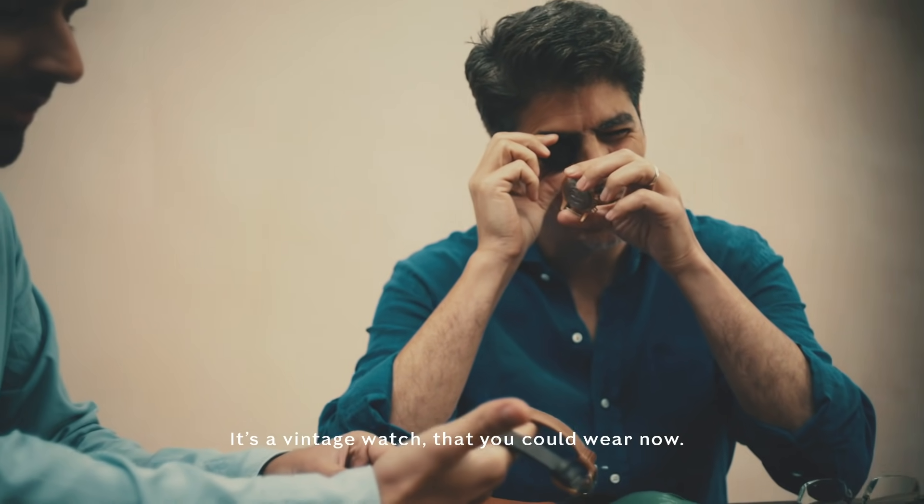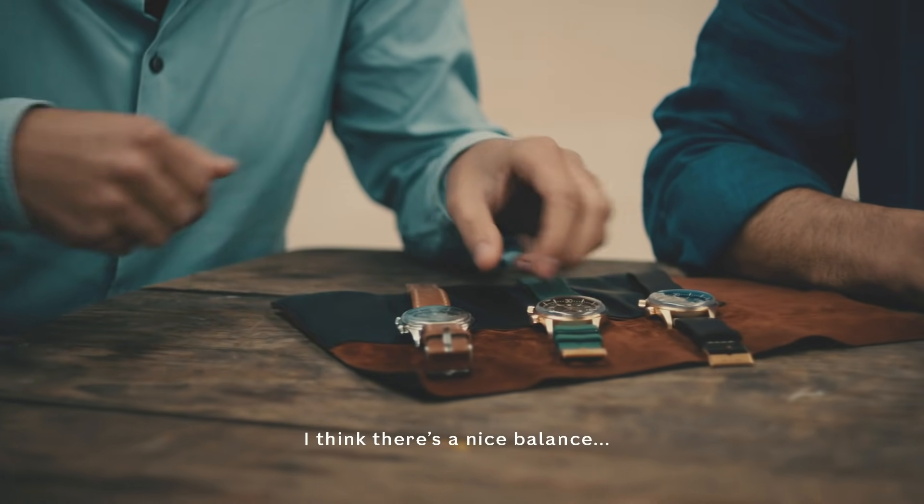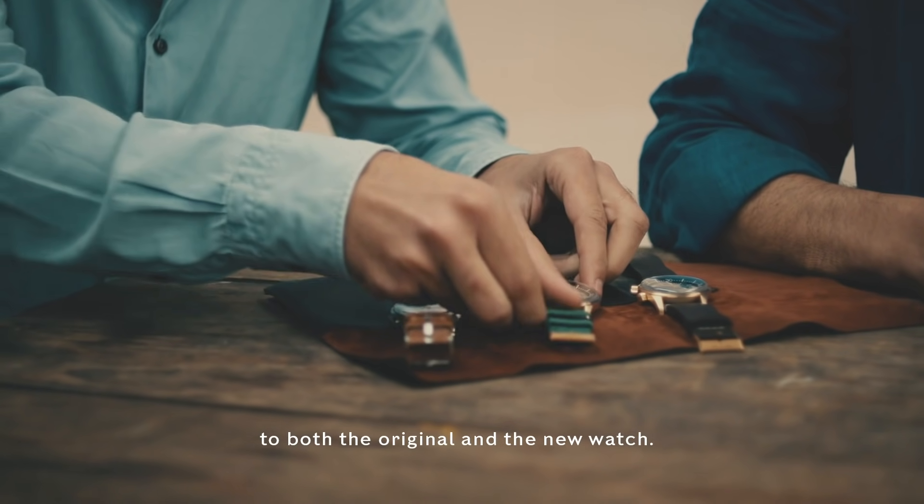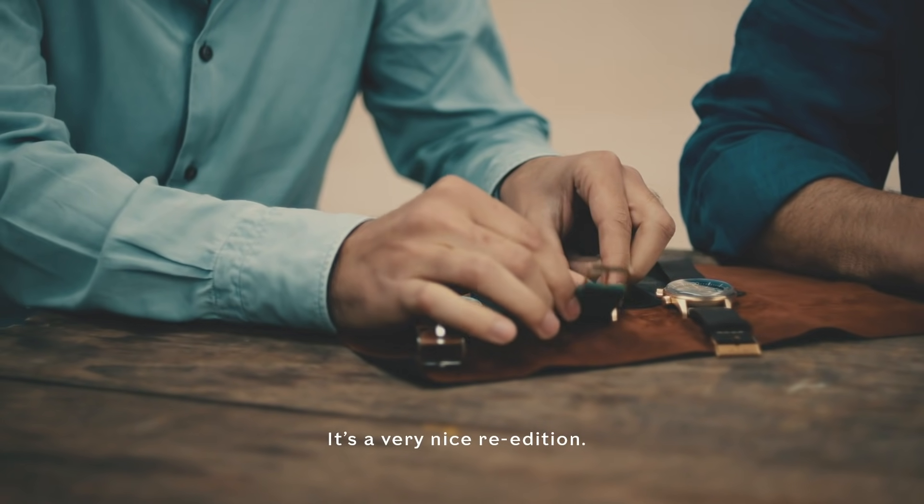It's a vintage watch that you could wear now. I think there's a nice balance to both the original and the mini watch. It's a very nice re-edition.